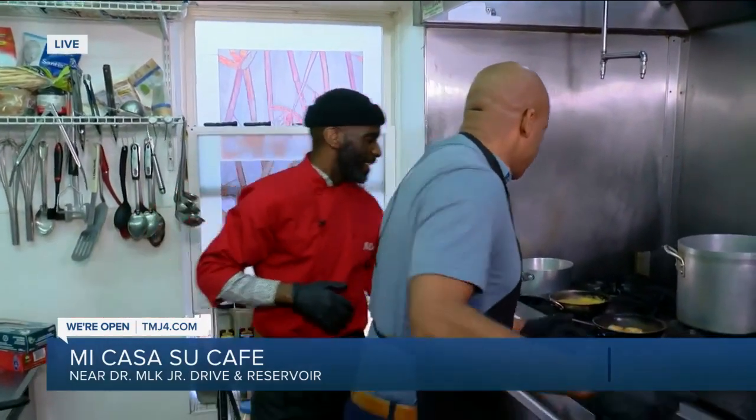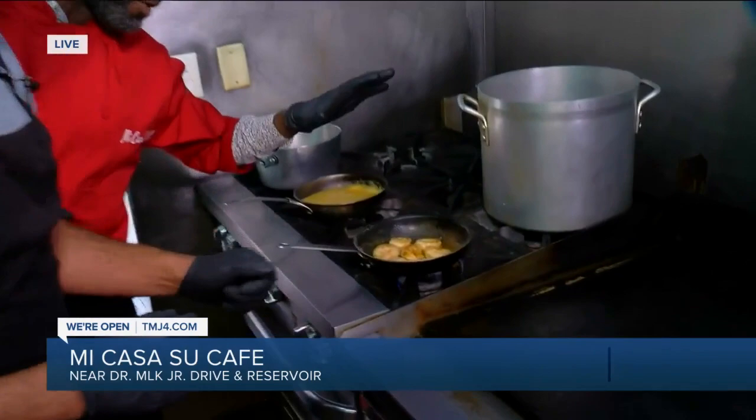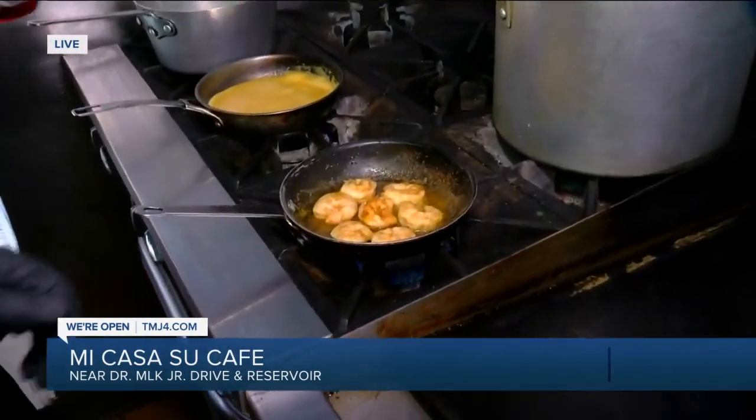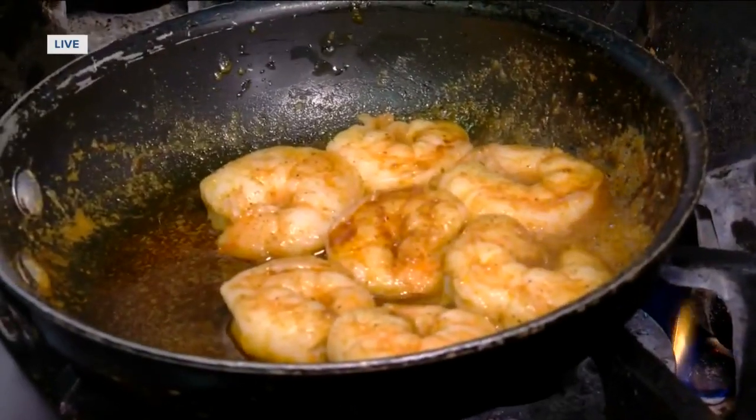So now we're going to get to the shrimp and grits. Let's get photojournalist Andrew Tripling in here. Let's get into the dish and what's going in here. Right now, this is our shrimp and grits — our biggest seller. I use big shrimp, 13/15, because they're great for presentation. We got them sautéed and ready.